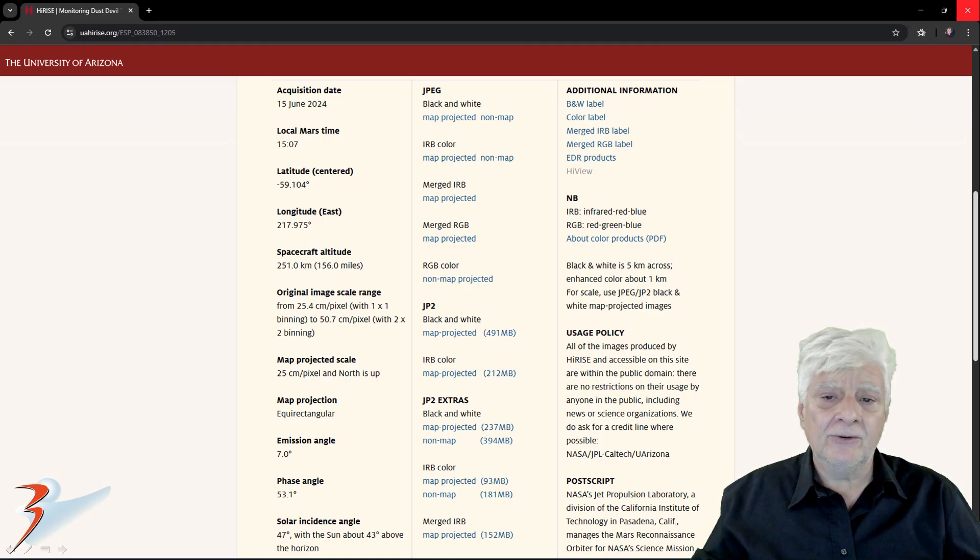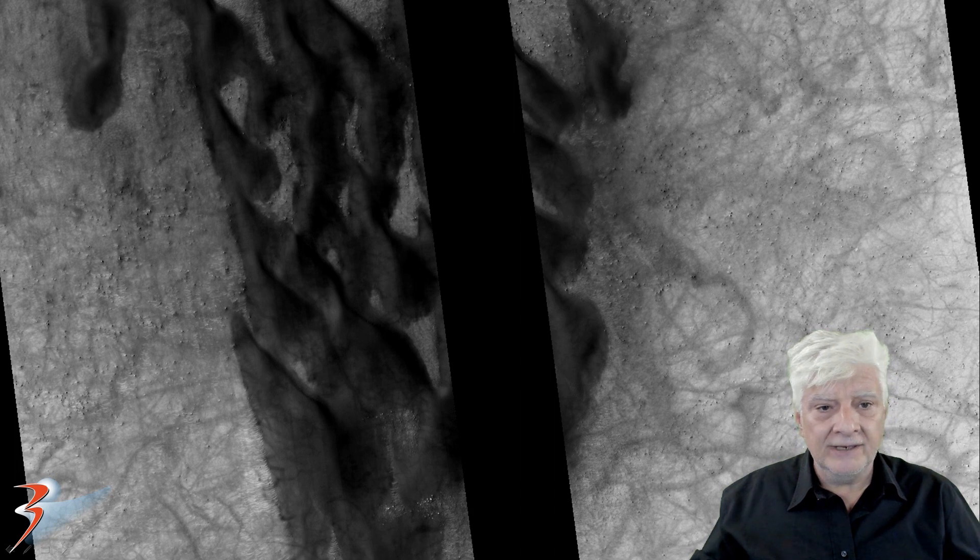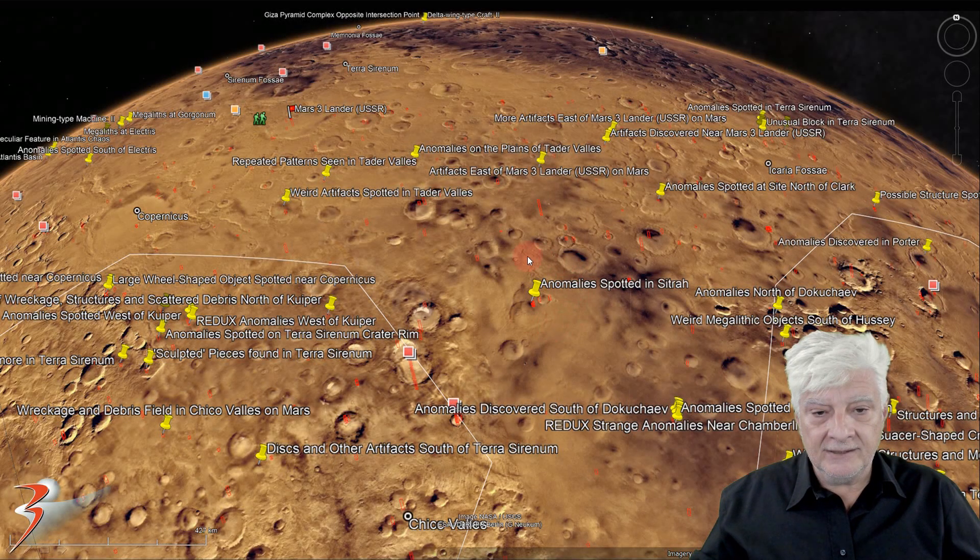I'll be showing you images cropped from the JP2 black and white map projected file — this one's 491 megabytes in size. Now we're looking at a crop from the low-res black and white photograph. The anomalies I'll be showing you are some of these white dots that litter this site. The site we're analyzing is there in Citra at roughly 59 degrees 1 minute south, 142 degrees 0 minutes west. We'll have a look at the site and some of the other anomalies close by towards the end of the video.